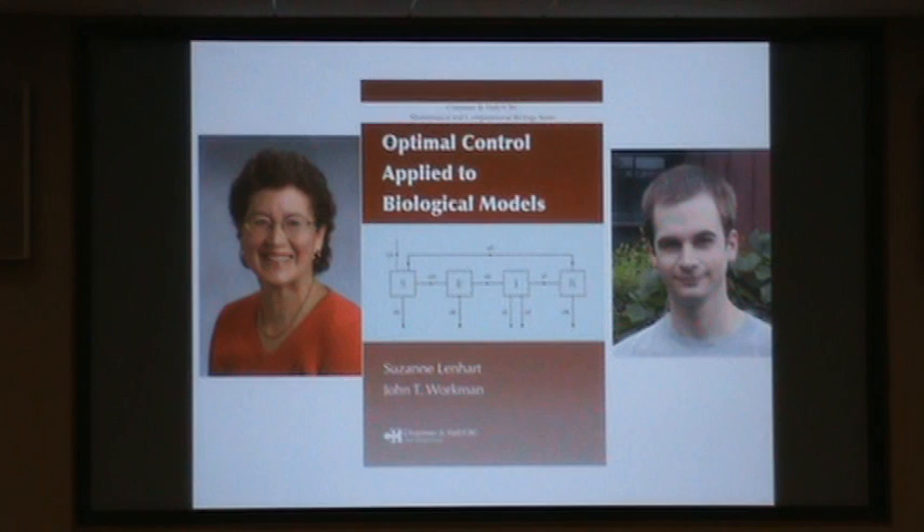An alternative to scenario analysis is optimal control, which means finding what is mathematically the best way to manage a system through time. This is illustrated in a book by my colleague Suzanne Lenhart and John Workman — who was an undergraduate when he co-wrote it. It's a great illustration of how you can apply the methods of optimal control in mathematics to a variety of biological questions.